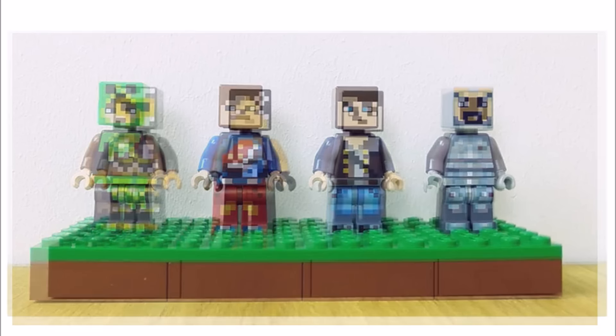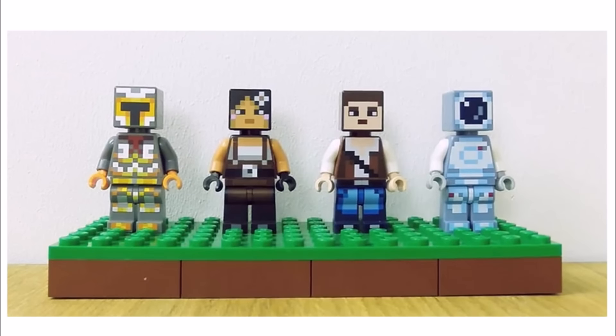In the second pack you get a knight armor skin, a crafter with a cute flower in her hair, an adventurer, and what we think is a space outfit skin — though we're not too sure on that one.